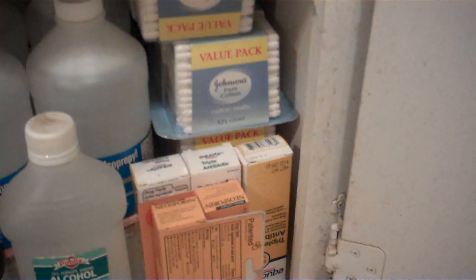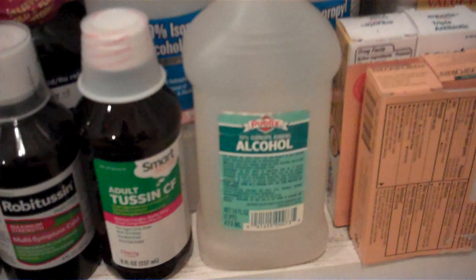Here are a few things that make our survivalist medicine cabinet a little bit different. We don't stockpile things like splints, gauze, or materials for making plaster casts — just a few basics. Where we're different is we have five tubes of Neosporin and triple antibiotic ointment, not counting the ones in the upstairs and downstairs bathrooms — both medicine cabinets are stocked exactly the same. We've got four 500-count packs of Q-tips, seven bottles of rubbing alcohol, six or seven bottles of cough medicine, and another seven bottles of hydrogen peroxide.